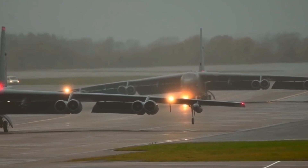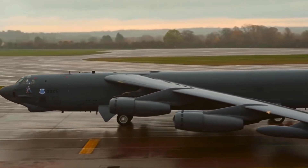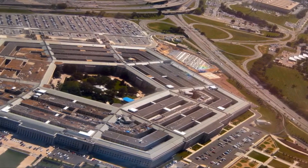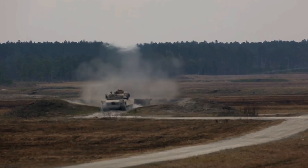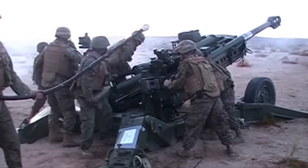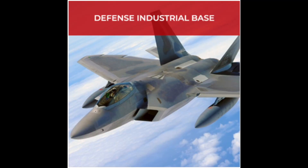No contractors of any organization would be permitted to receive or share DOD information related to programs and projects without having completed the CMMC process. At the time that a contractor's contract is up for renewal, they must be CMMC compliant.